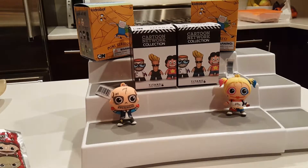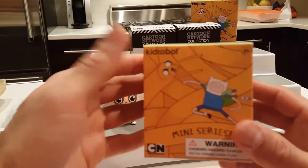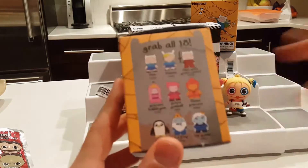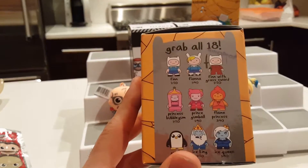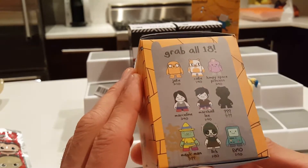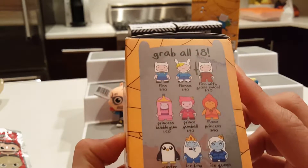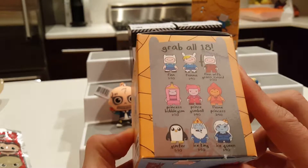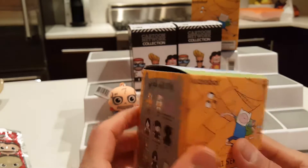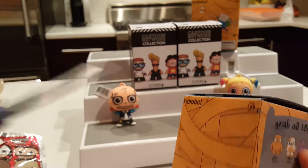Now we're moving into Adventure Time Kid Robots. I opened one of these already and ended up getting Flame Princess in the first box. I'll be happy with any of these — they're all super cool. The interesting part about these is they are blind bags, but inside each box there is a character card which tells you which character is actually in the box.